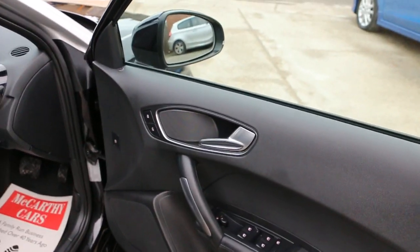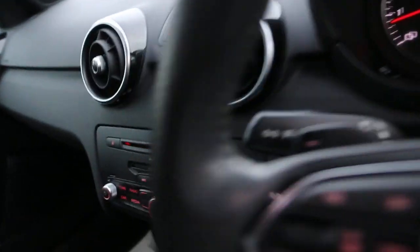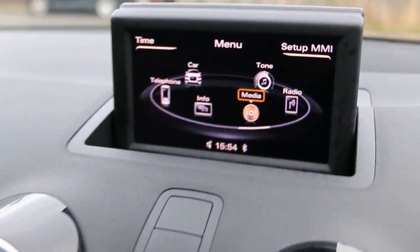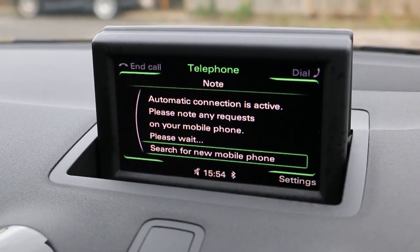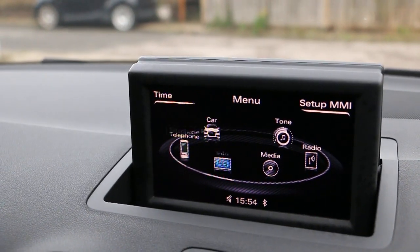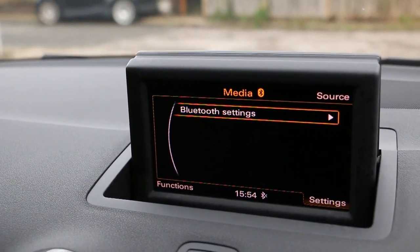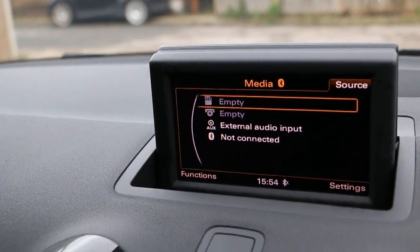The car features electric windows, electric mirrors, front auto headlights, telephone Bluetooth connection, media interface, Bluetooth audio, aux connection slot, and memory card slot.